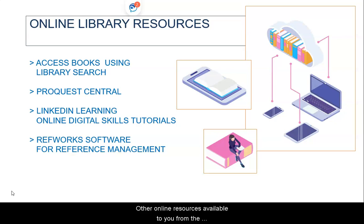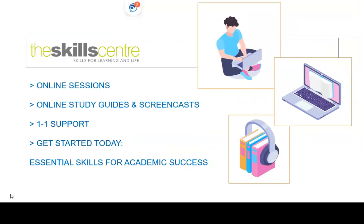Other online resources available to you from the Hallam Library Services are the ProQuest Central database for journal articles, LinkedIn Learning and the RefWorks software. The Skills Centre at Sheffield Hallam is also here to help you to develop the confidence and skills you need for academic success.